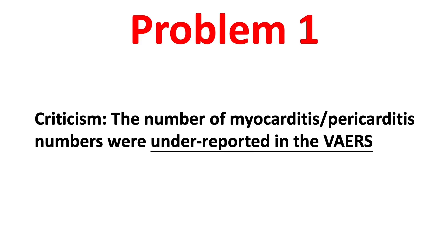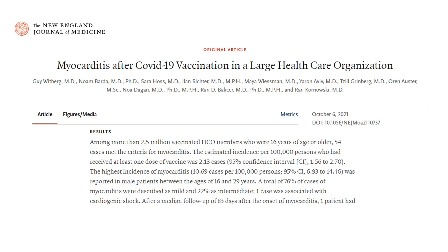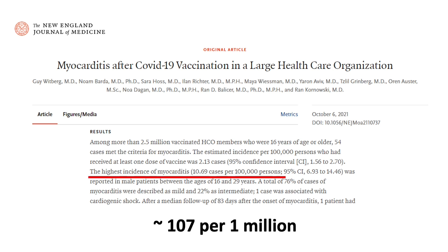And I know a lot of you are going to say the numbers in the VAERS system are not realistic or not reflective. Yes, many people criticize the myocarditis and pericarditis numbers as underreported in the VAERS system, and we are going to take a deeper look at what is actually happening in the real world. Here we are looking at an article outside of the VAERS system. This article published on October 6 in the New England Journal of Medicine looked at records obtained from the largest healthcare organization in Israel. The article concluded that the highest incidence of myocarditis and pericarditis cases were in 16 to 29 years old males at about 10.69 cases per 100,000, or about 107 per 1 million. So the Israel numbers suggest that the number reported in the VAERS system may be underreported.